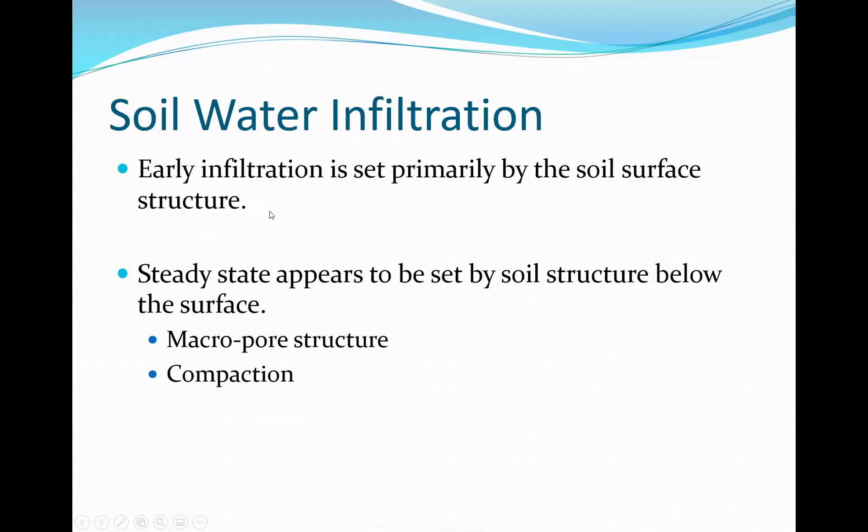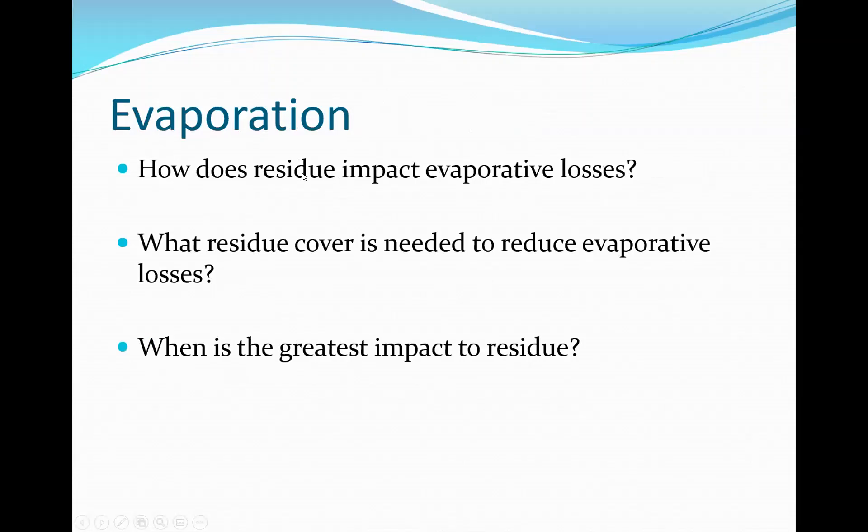Early infiltration is set primarily by soil surface structure — that's what we see with no-till no-residue getting very weathered over time, and it can be highly variable year to year. Steady-state infiltration appears to be set by soil structure below the surface — that's what we see with no-till, with more macropore and earthworm structure. We're also seeing some compaction effects in the system.